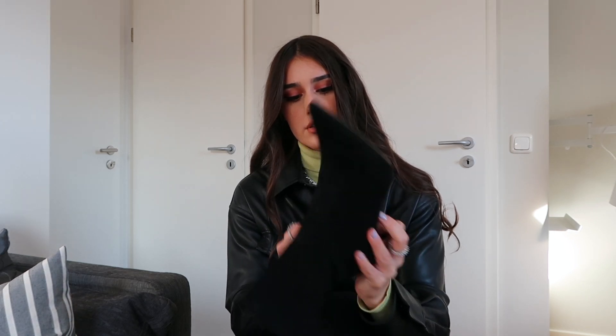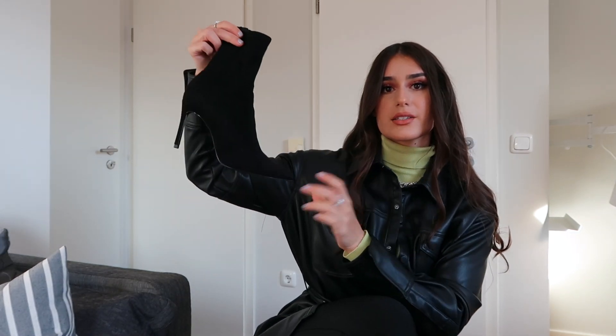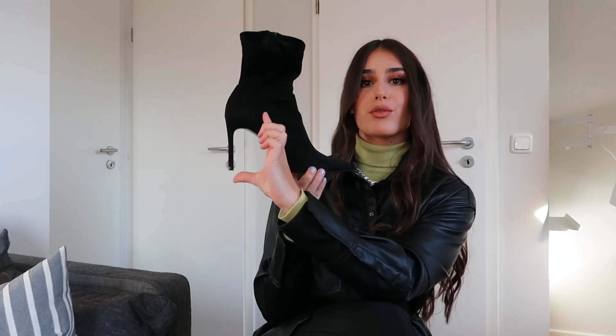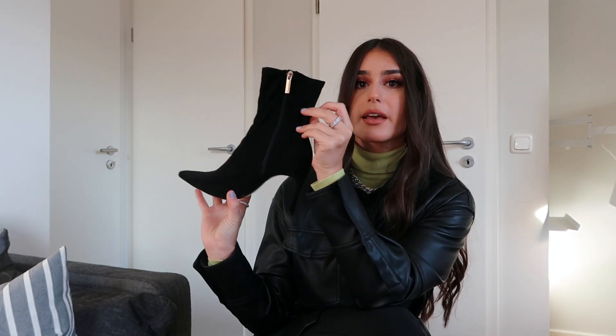The next item I want to show you guys is actually on my foot. It's this suede boot — it's very pointy at the end with maybe a four or five inch heel. They're very comfy and very cute. They have gold hardware on the side.